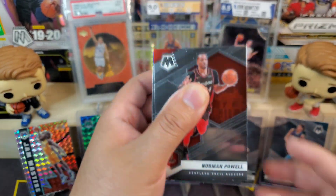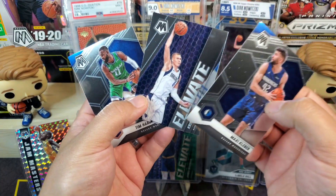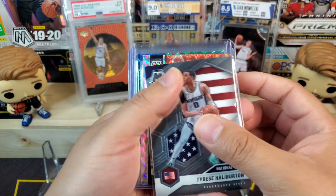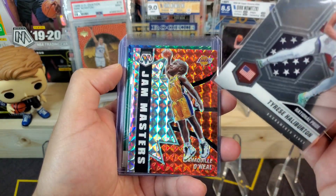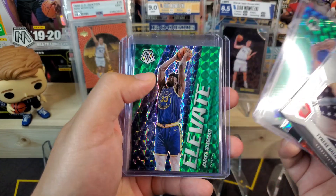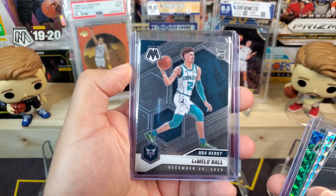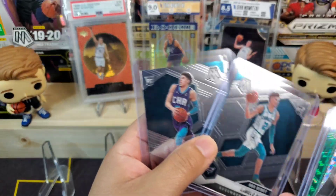There's a lot of base cards — I'm not going to go through all of those. For my Dallas Mavericks the notables were Maxi Kleber, elevate Porzingis, and Tim Hardaway Jr. The main hits: national pride Tyrese Halliburton, the Shaq Jam Masters in the mosaic parallel — I don't like the design this year but that Shaq is pretty cool — NBA debut Obi Toppin in the green mosaic prism, elevate James Wiseman in the green mosaic prism, and a couple of LaMellos: the NBA debut and the rookie base LaMello. I'll take that.